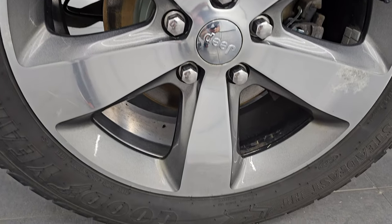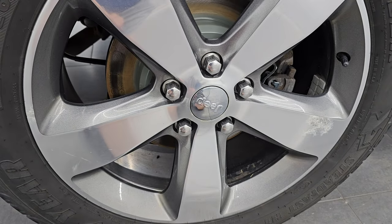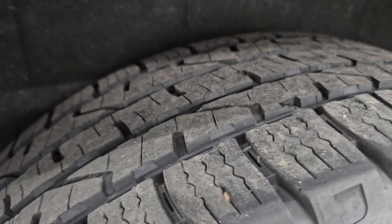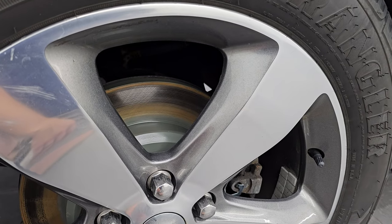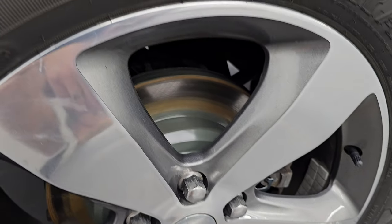Back wheel's in pretty nice shape as well — once again, just a little bit of oxidization. That's just from being in Wisconsin for the past nine years. Back tires are in nice condition as well, just as much tread as the front tires, and these back brakes appear to be new — you can still see the cross on there.